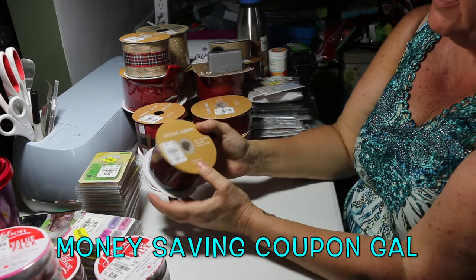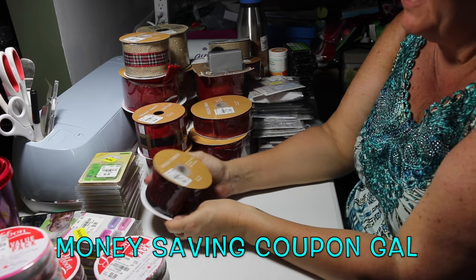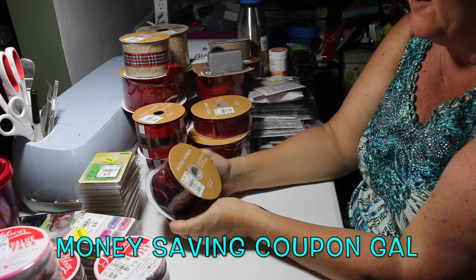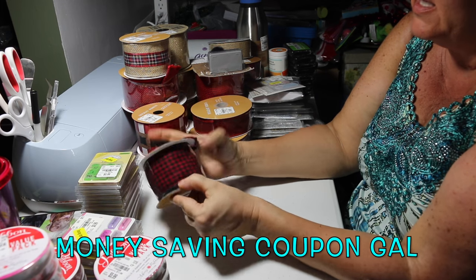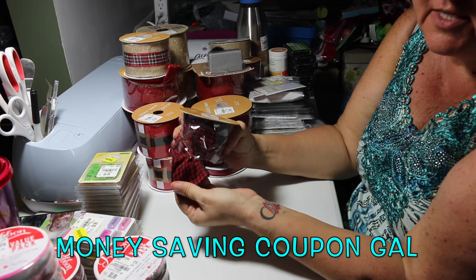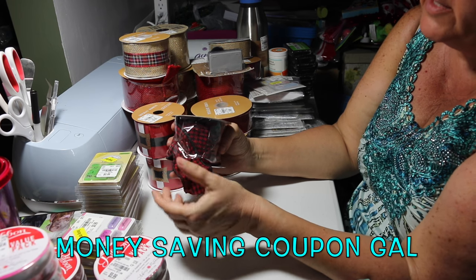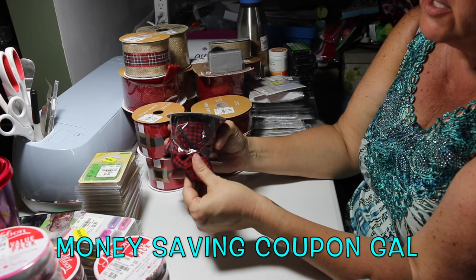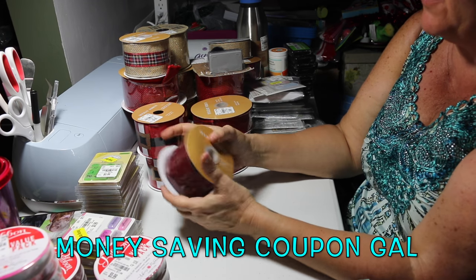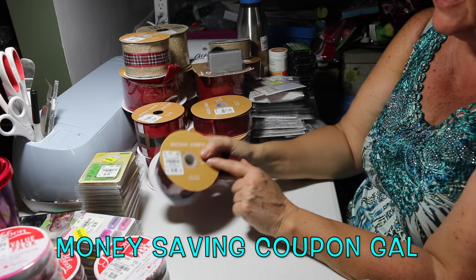Now let's move on to the ribbon. All the ribbon was holiday so it was 70% off. This one is two and a half inches by five yards — it's the plaid ribbon. Look how thick this ribbon is; it feels like fabric, like something a jacket would be made out of. This was normally $4.99 and was marked down to $1.49.